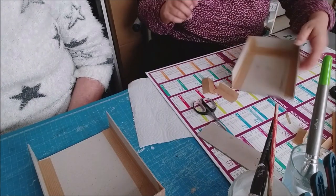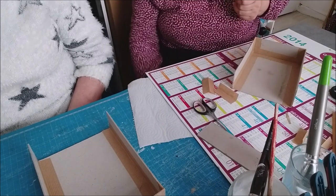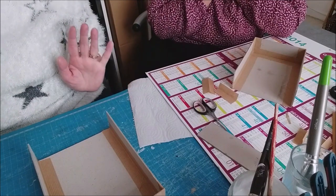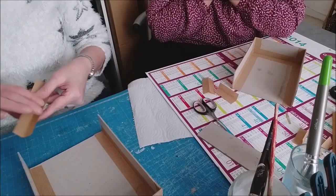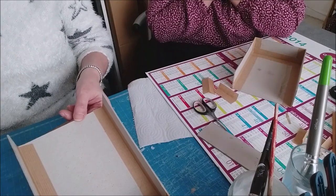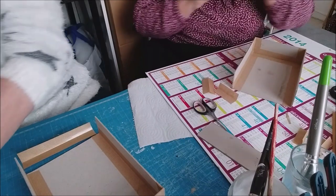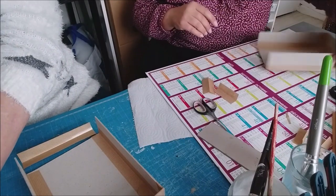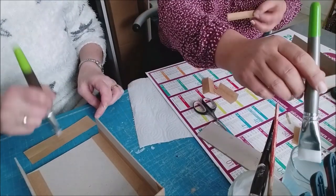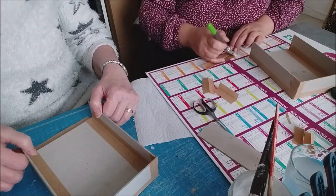Donc je vous avais fait la publicité, mais du coup... Et là on va faire celui de juin toutes les deux, mais on ne sait pas encore. Oui j'en ai deux en juin. Le juin est encore loin. J'ai Vaux-sur-Saône et Mons-en-Barreul. Nous on doit faire celui de Mons-en-Barreul ensemble, mais d'ici juin on verra. J'espère qu'on sera débarrassées de tout ça.